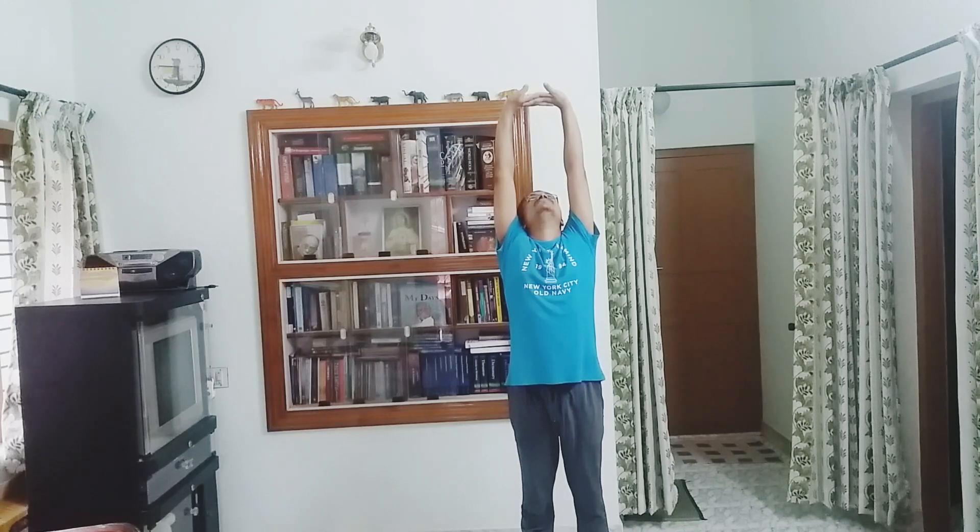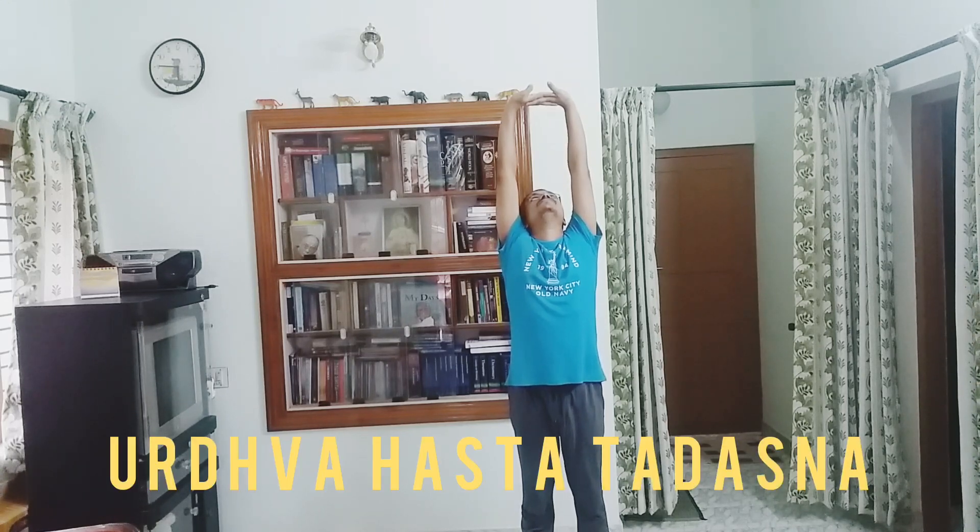If you do it more than 30 seconds, it will be harmful for your neck. This is Uttara Hasta Tadasana.